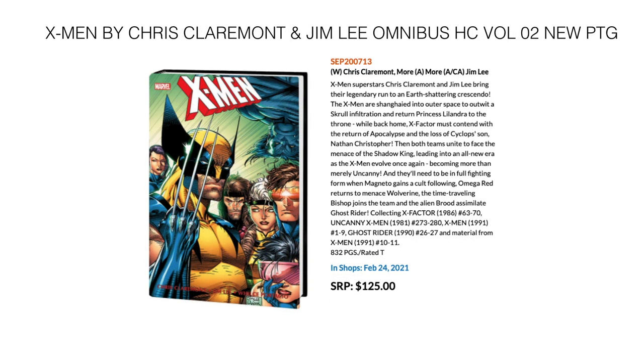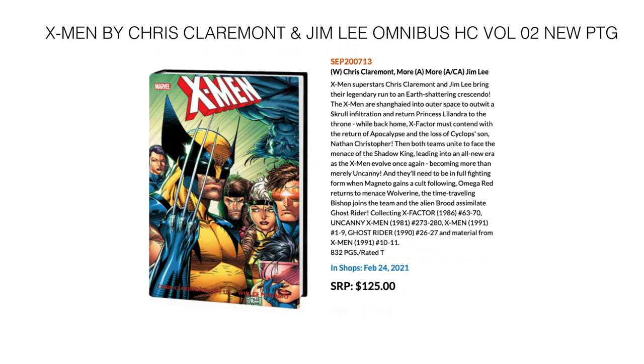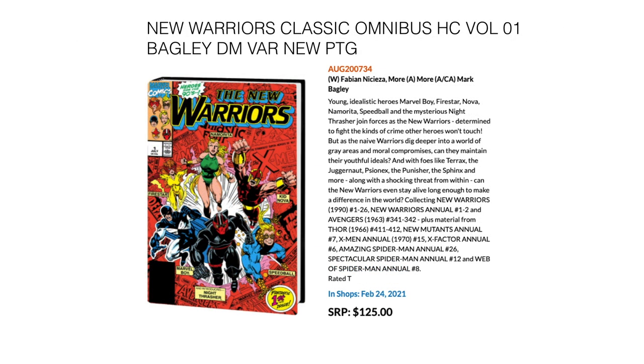Then we have X-Men by Chris Claremont and Jim Lee — this is the second Omnibus and it's a new printing, so if you missed out on the first printing, you can grab it now on February 24th for $125. Then we have the New Warriors Classic Omnibus Volume 1, also a new printing — if you missed out, you can get this reprint on February 24th for $425.